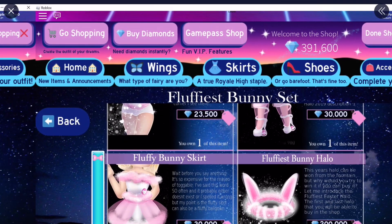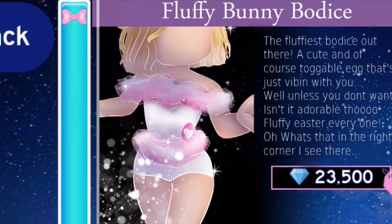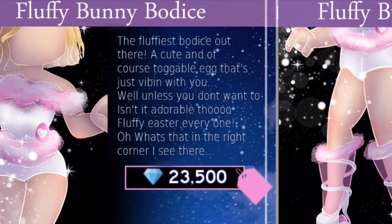The halo is 200,000 diamonds - that's a lot. Look at how cute this bunny bodice looks. It has loads of fluff going all around it and a little egg on it as well. That is so adorable. I think it would be really cool if it had a little bunny face on it that you could customise and colour. It says 'the fluffiest bodice out there' with a cute, toggleable egg. Fluffy Easter everyone!